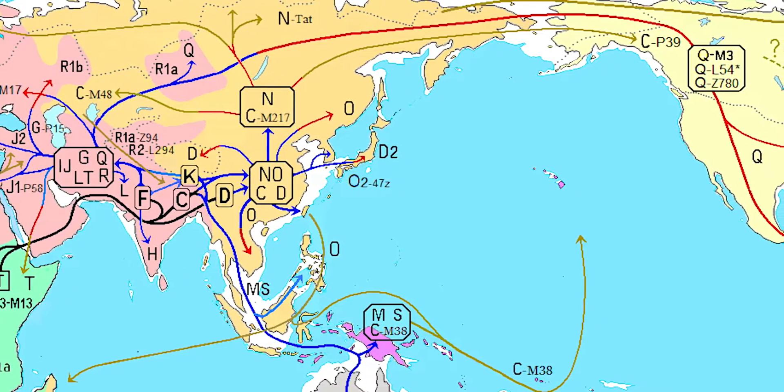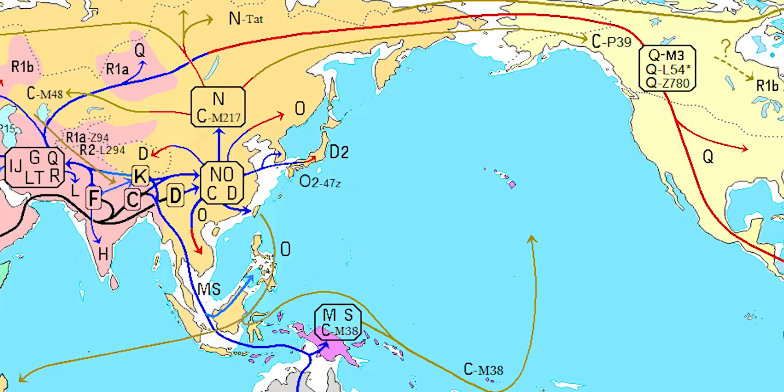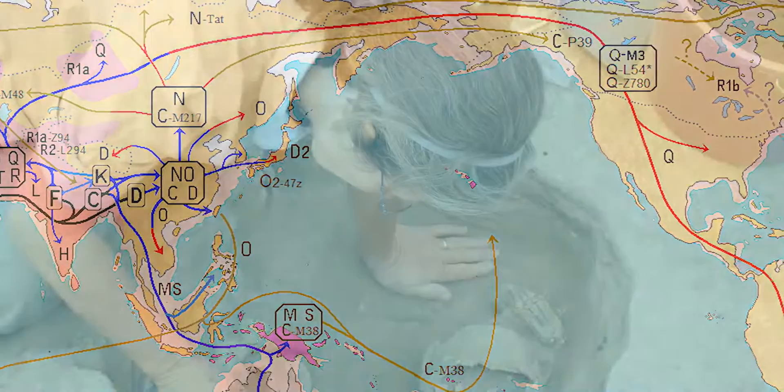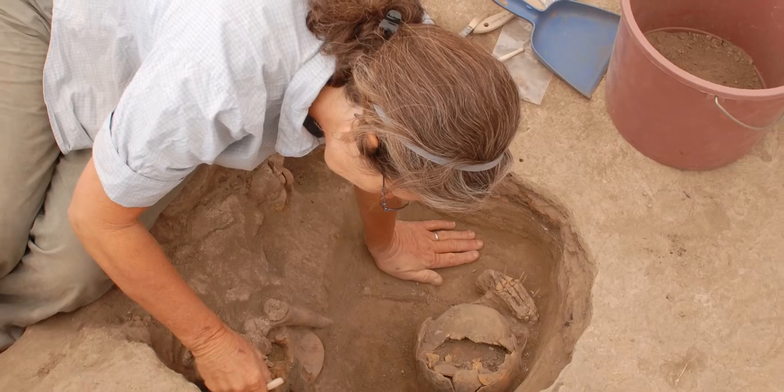In both Y-DNA and mitochondrial DNA testing, the customer is assigned a haplogroup, which can then be traced through the ages, thanks to the large database of haplogroup testing performed on skeletal remains from archaeological sites around the world.